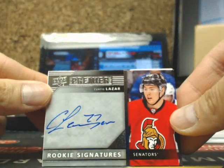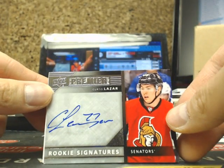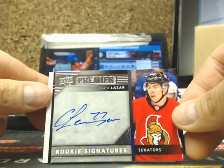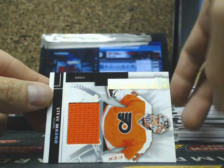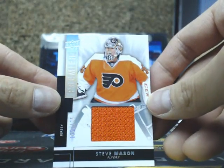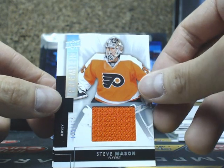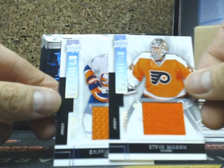Our next one is a Rookie Signatures of Curtis Lazar, going out to the Ottawa Senators, going out to Bastion. And our next one is a Premier Jersey of Steve Mason for the Flyers. Does Carlson have like a mega patch? I haven't seen John Carlson in this product yet.